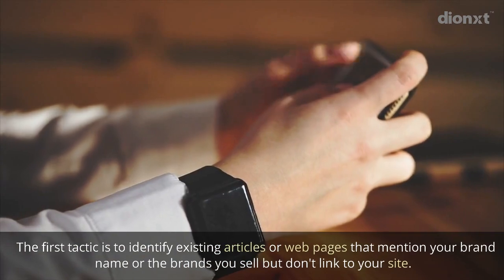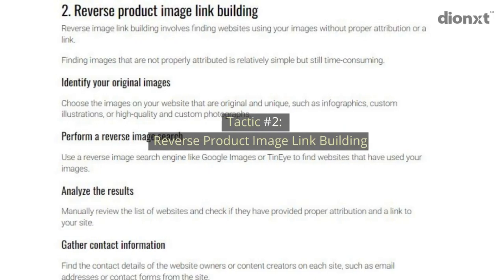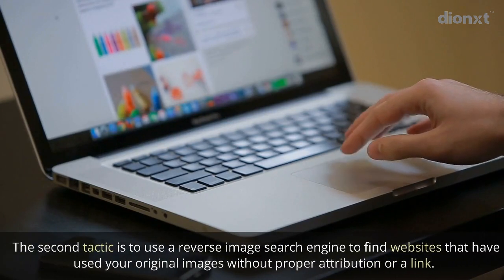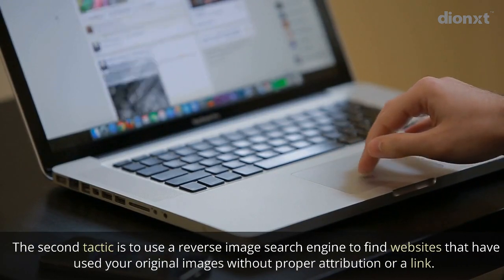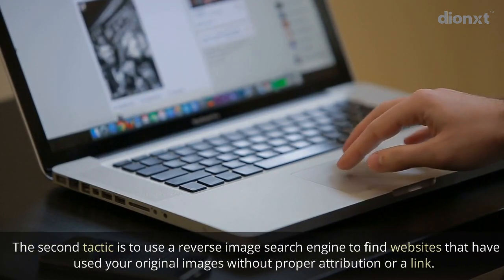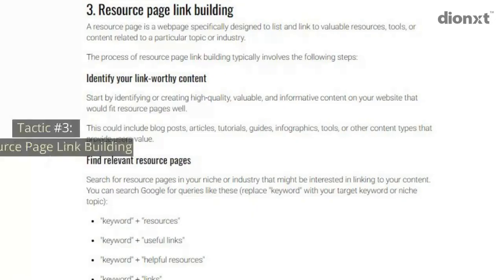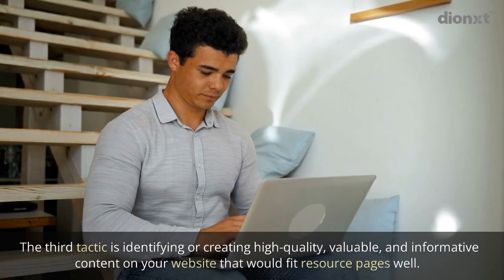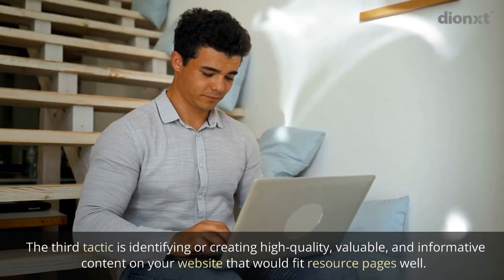Tactic number two: reverse product image link building. The second tactic is to use a reverse image search engine to find websites that have used your original images without proper attribution or a link.